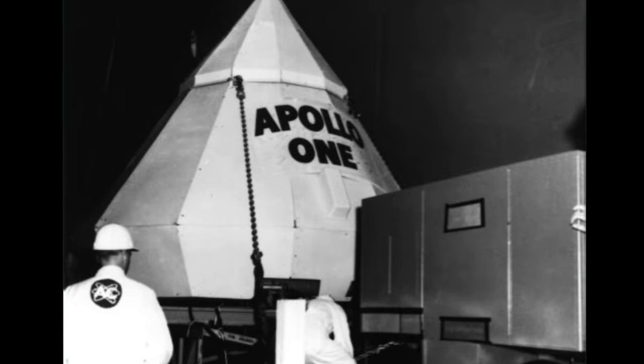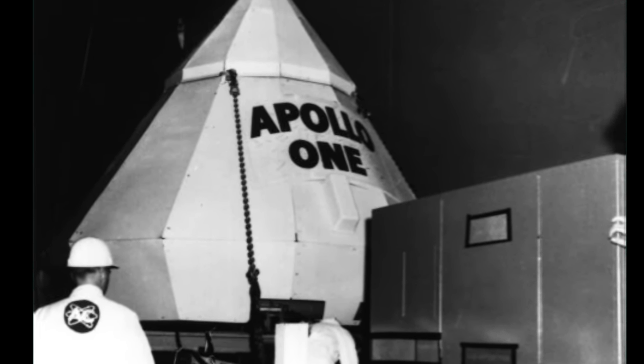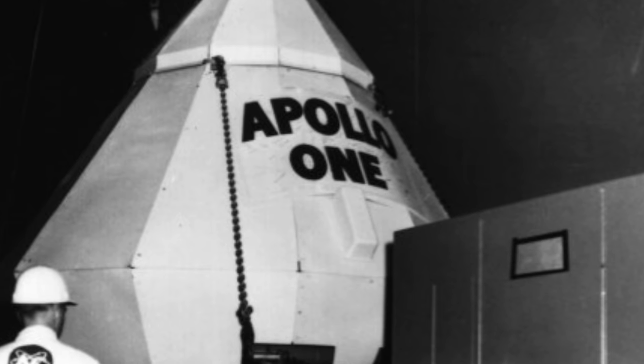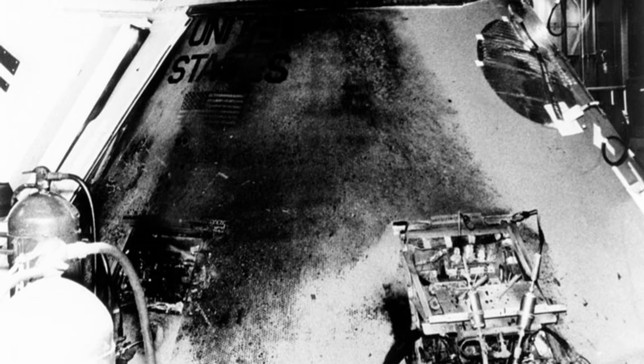But even then, there is confusion. What would have been AS-204 had been the first of the missions to be manned by a crew, and so NASA employees colloquially called it Apollo 1. Disaster struck Apollo 1 on January 27, 1967, during a launch simulation designed to test power in the command module, when a short electrical arc started a fire.